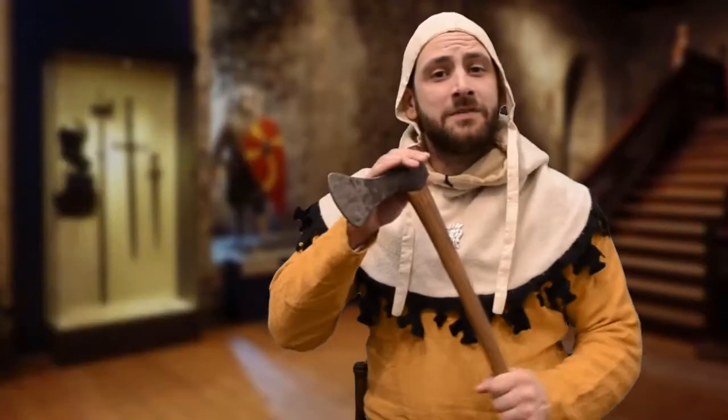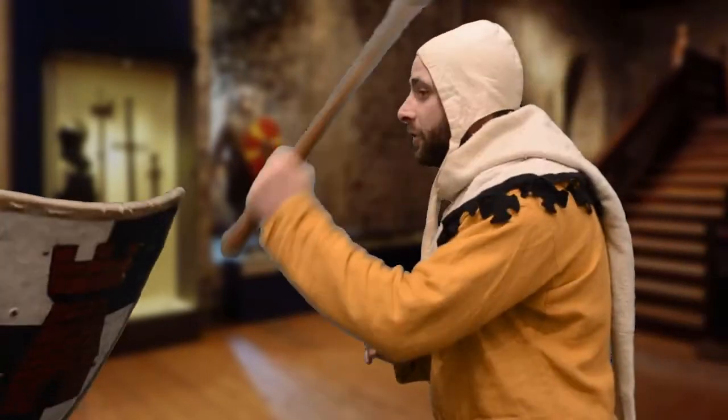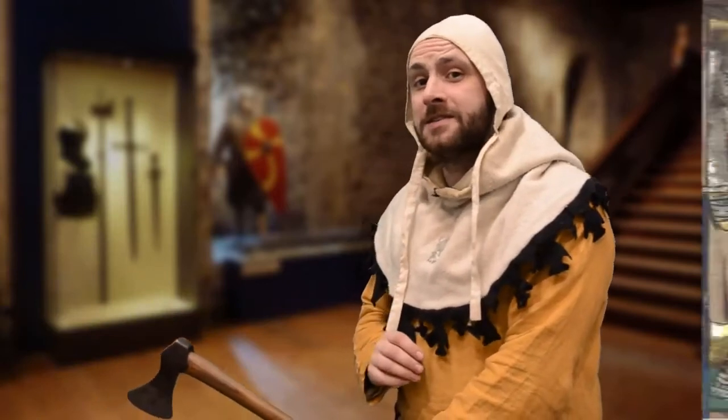Small axes like this could also be used as throwing weapons, but you had to beware because anything that you threw at the enemy could also be thrown back at you. And because of an axe's shape, it could also be used as a hook on the battlefield to hook over enemy shields and pull down their defences.